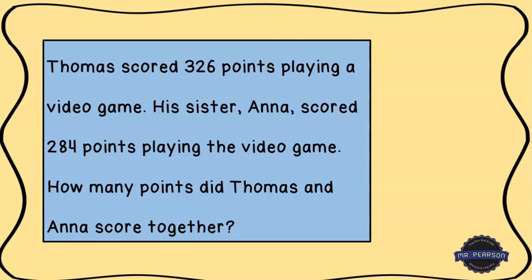Go ahead and grab a piece of paper. Write down the problem and how you would solve it. Don't forget to label your answer. Pause the screen while you do that and then come back and we'll walk through this problem together.